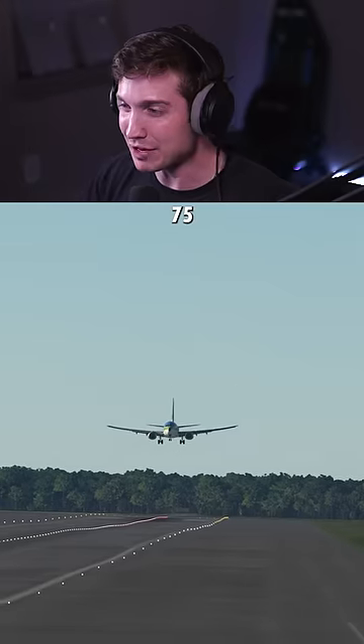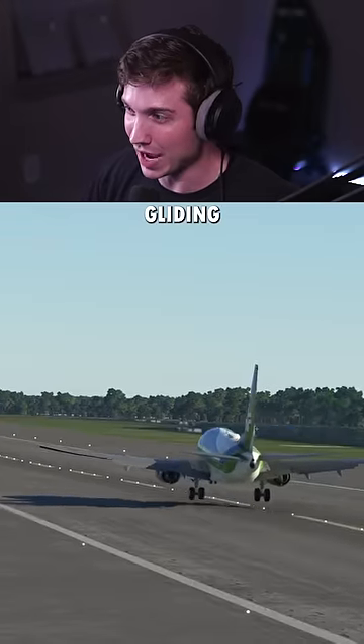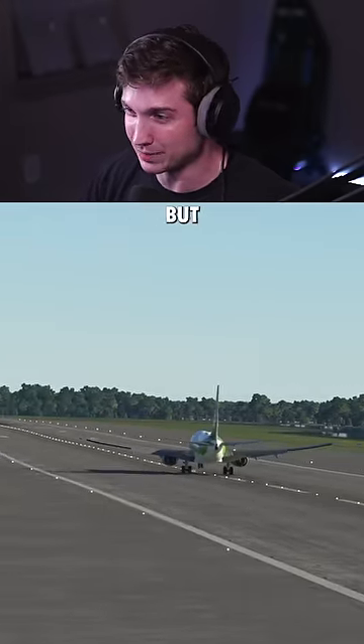Here we are after about 75 miles or 120 kilometers of gliding. We don't have reverse thrust, but we did make it.